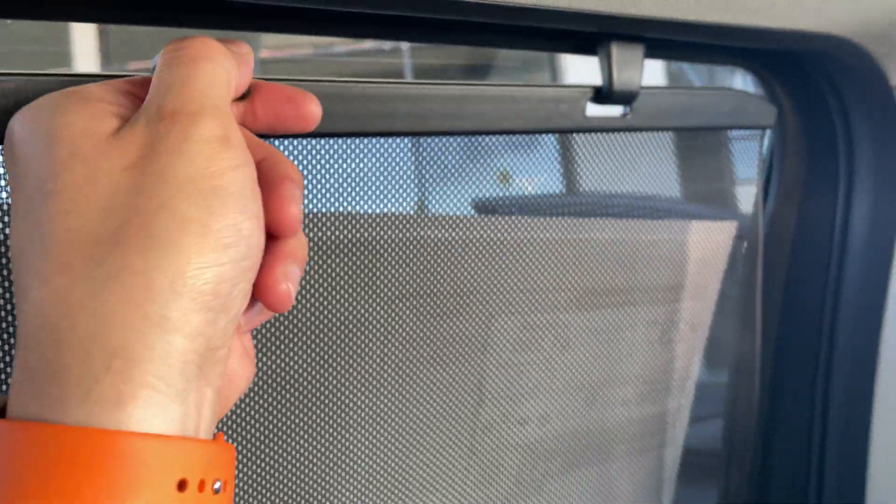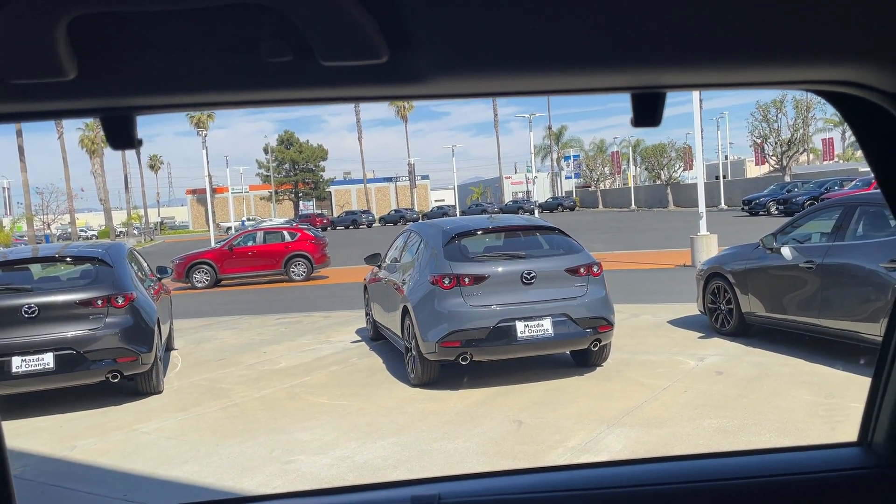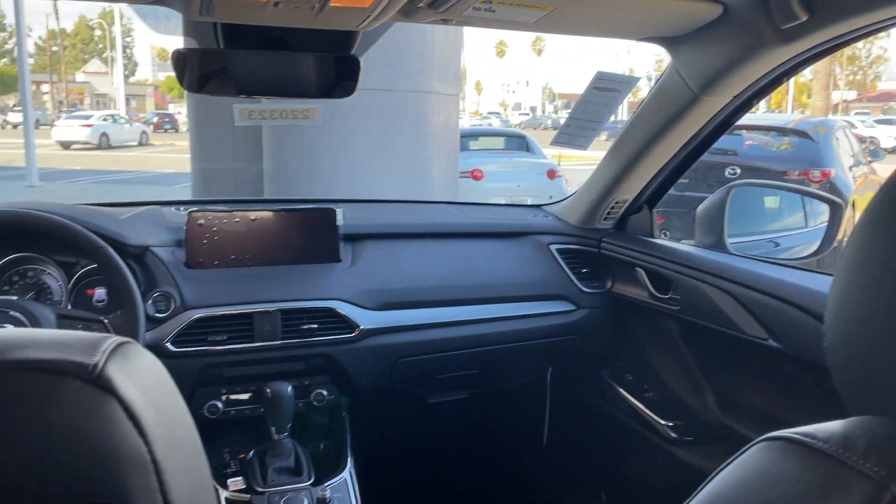There's plenty of leg space back here — I'm about five-nine — and plenty of headroom as well. On the Touring Plus you also get a sunshade visor, which is quite nice, and you have one on both sides. Here's the view from the back seat.